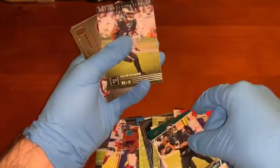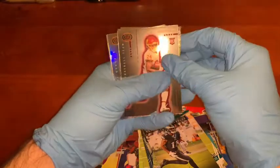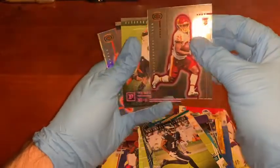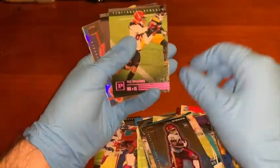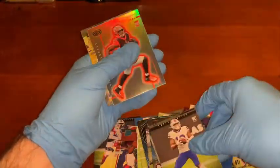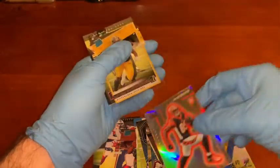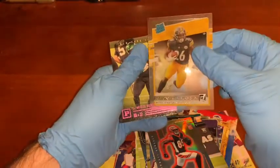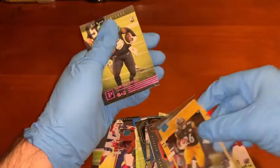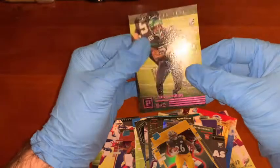Jalen Hurts Prestige rookie. Jalen Rager rookie. Antonio Gibson Dynagon rookie. Tee Higgins Prestige rookie. Gabriel Davis Prestige rookie. Tee Higgins Dynagon rookie. Anthony McFarlane Jr. rated rookie. And LaMichael Perrine Prestige rookie.